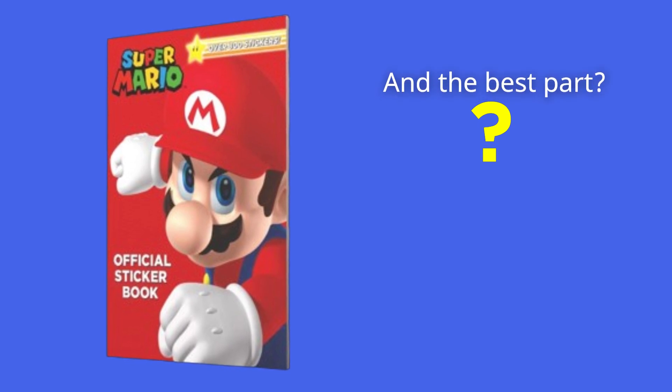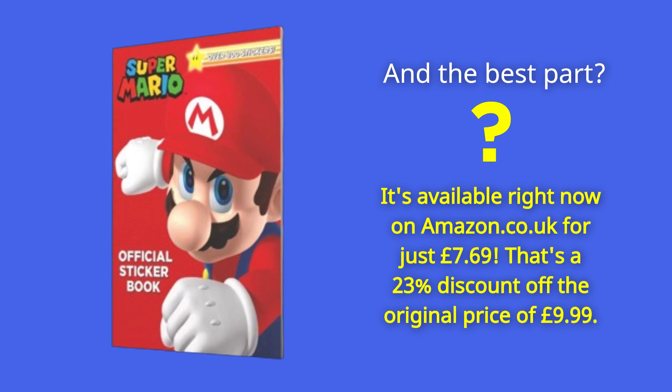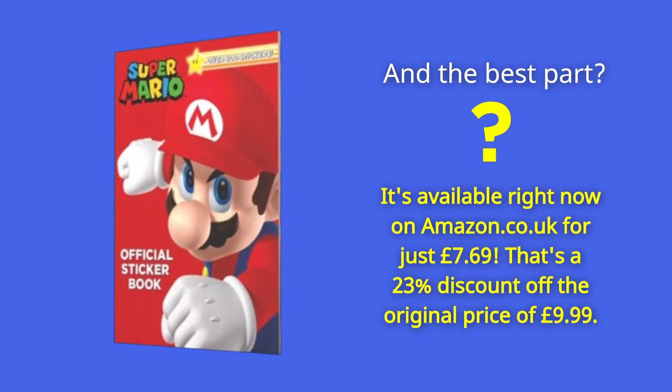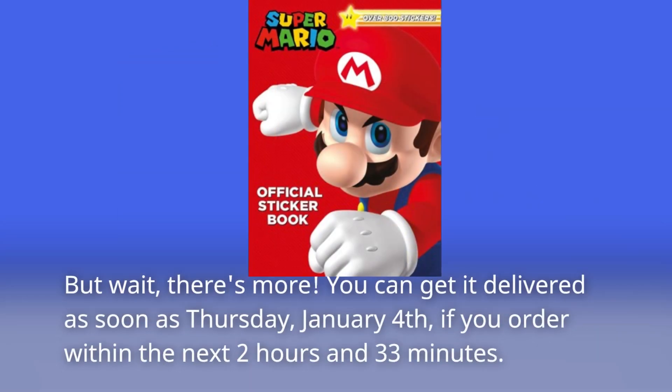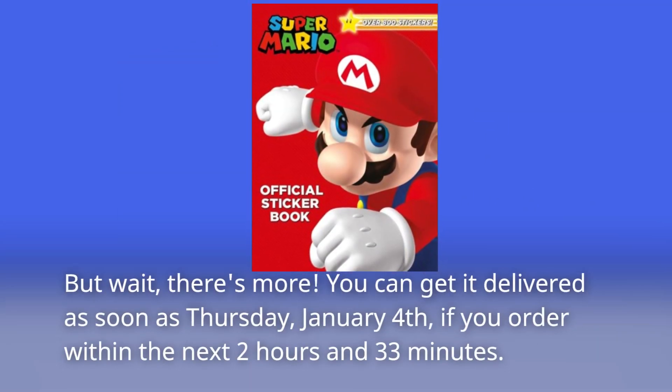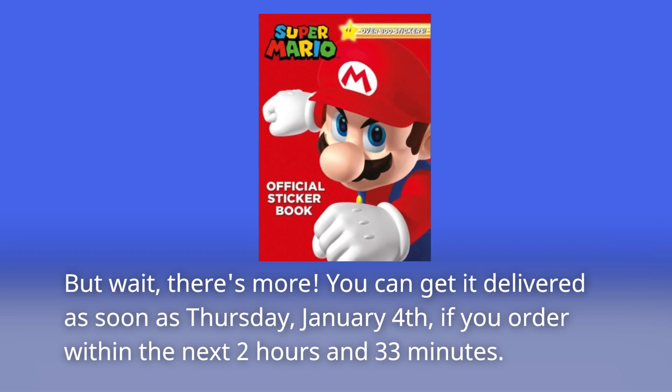And the best part? It's available right now on amazon.co.uk for just £7.69 — that's a 23% discount off the original price of £9.99. You can get it delivered as soon as Thursday, January 4th, if you order within the next 2 hours and 33 minutes.